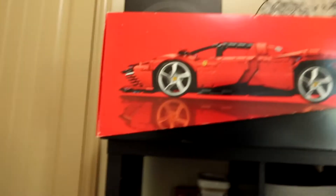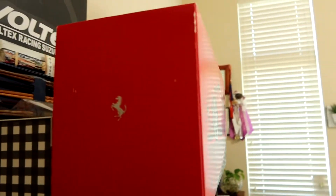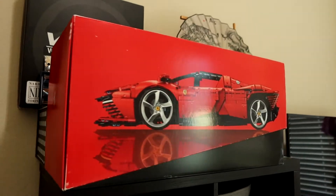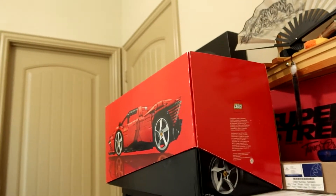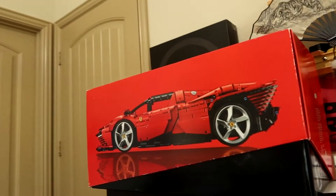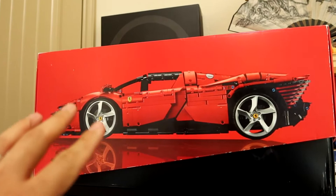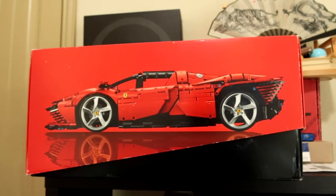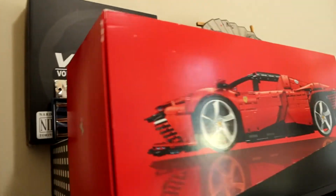Before I show you guys the Adam's Polish kit, you might notice this box in the background - it's a little different. This is a package that recently came in. You guys would know if you've followed me for a while that I'm a pretty huge car guy as well as a Lego guy. This is a 1-to-8 scale of the Ferrari SP3 - super cool. Lego just released this Ferrari collaboration in June 2022.